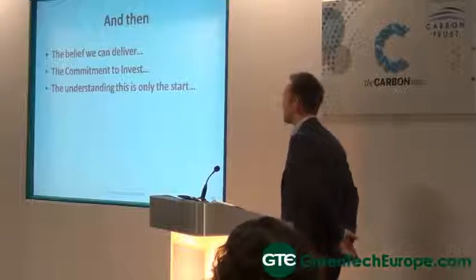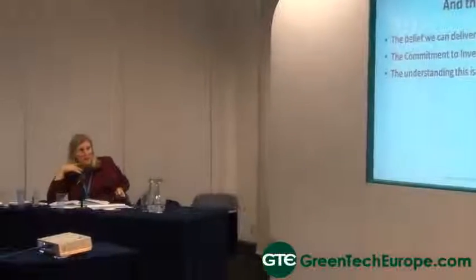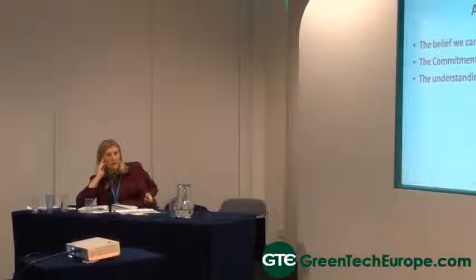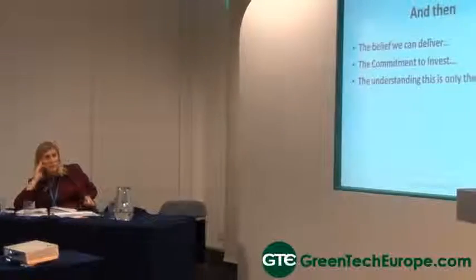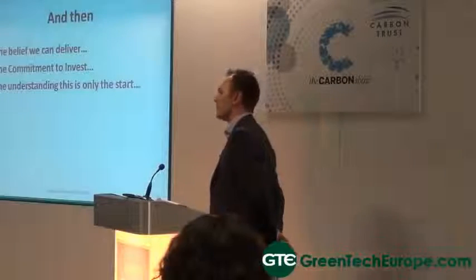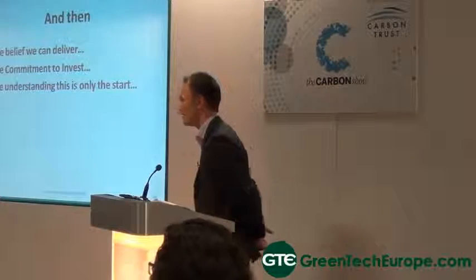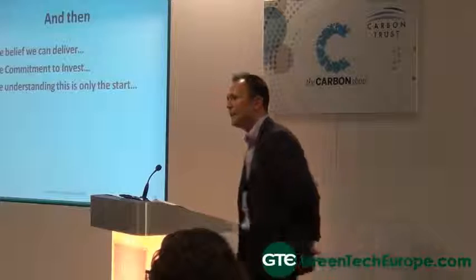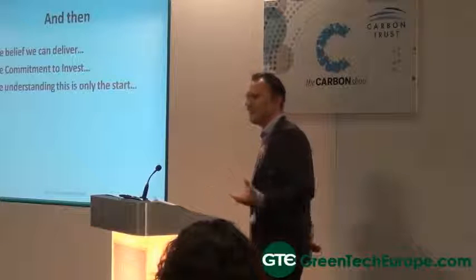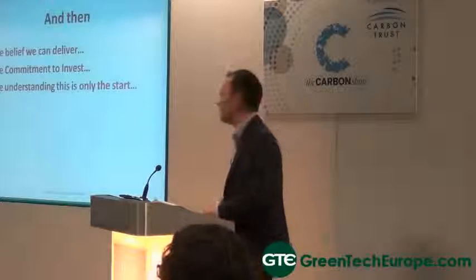How do you decide, once you've collected data, how targets are set — and to what extent is there a collaborative approach with local managers? The energy targets are largely issued at European level. We have a European 3% absolute energy reduction year on year within Nestlé. But we also have to look at our external carbon reduction targets. In the UK, our energy reduction targets are being designed to complement the carbon reduction training.